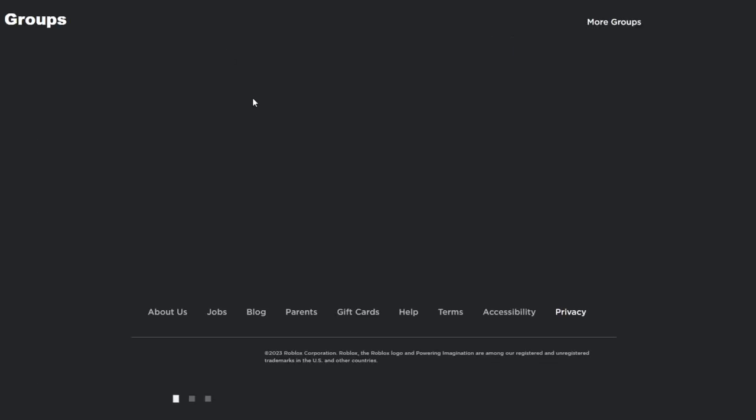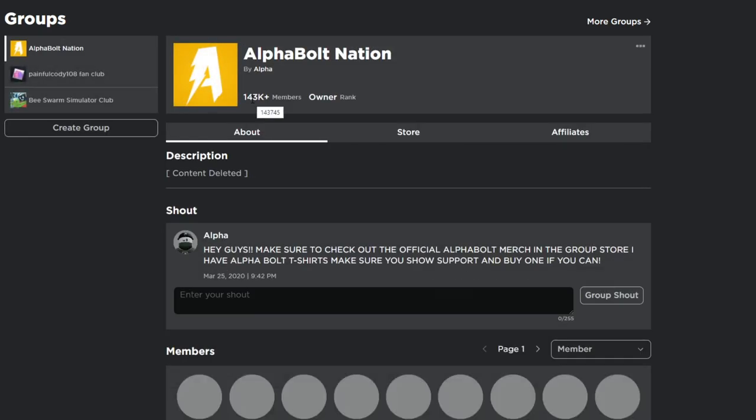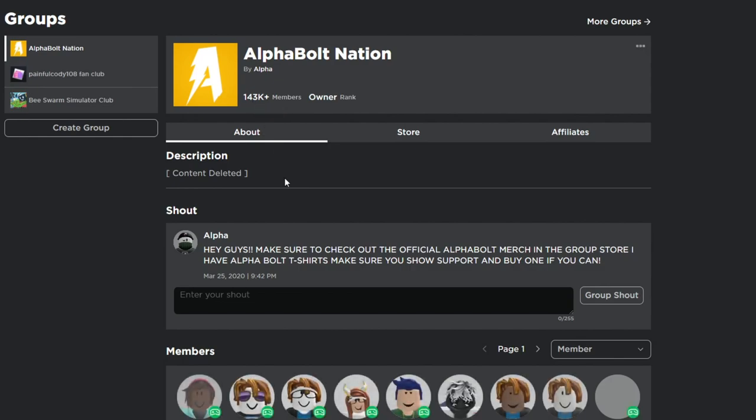Before we get started, make sure you go ahead and join my group called AlphaBolt Nation. I give out Robux on a daily basis, so every time I upload a video you have a chance of winning. All you gotta do is three things: comment your name, like the video, join the group. I give the Robux through Please Donate, so make sure you set up your stand inside Please Donate — that's how I give away the Robux. If you win, I'll go into Please Donate through your stand and give you Robux.